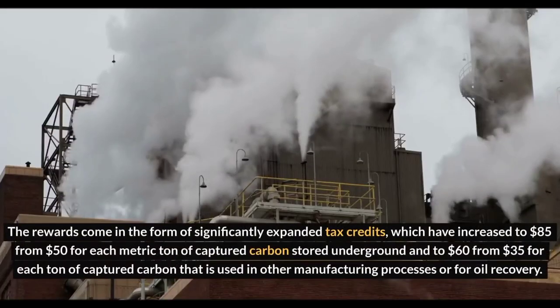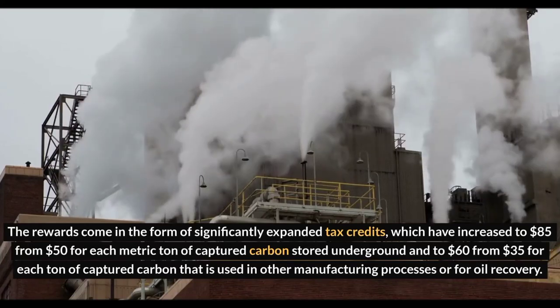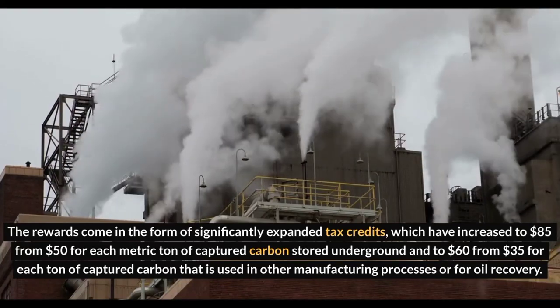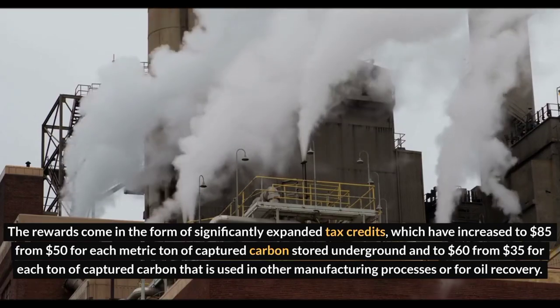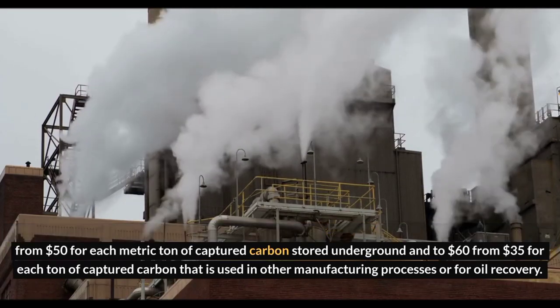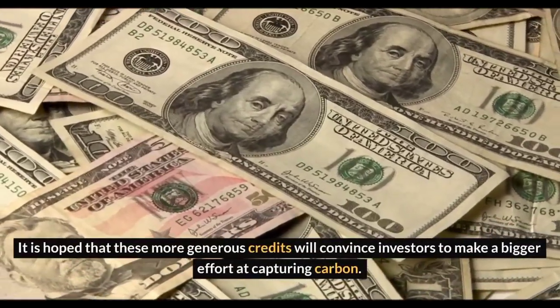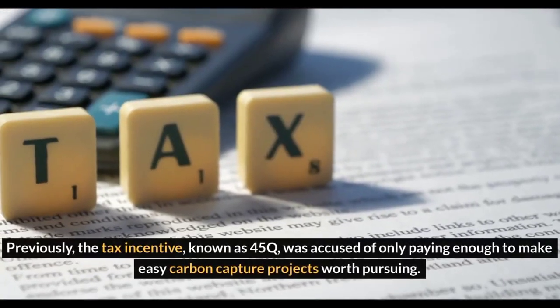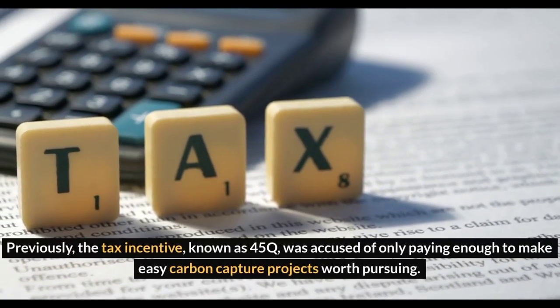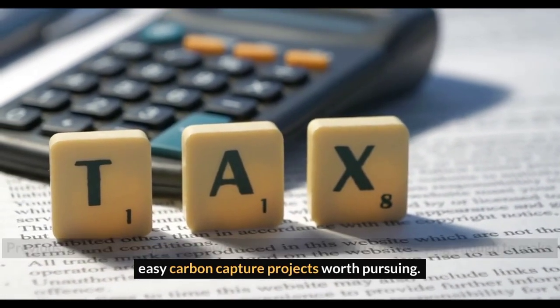The rewards come in the form of significantly expanded tax credits, which have increased to $85 from $50 for each metric ton of captured carbon stored underground, and to $60 from $35 for each ton of captured carbon used in other manufacturing processes or for oil recovery. It is hoped that these more generous credits will convince investors to make a bigger effort at capturing carbon. Previously, the tax incentive known as 45Q was accused of only paying enough to make easy carbon capture projects worth pursuing.